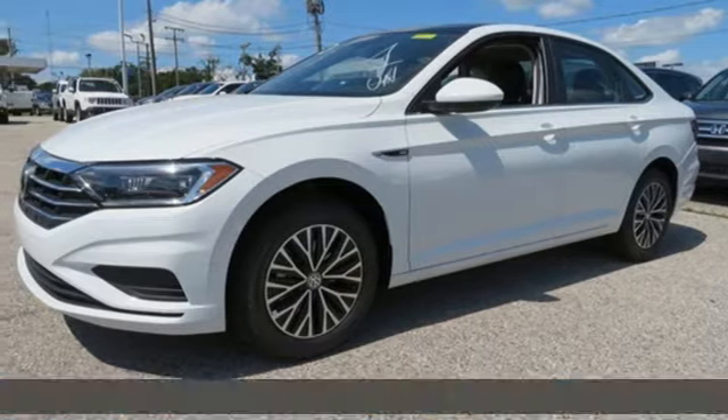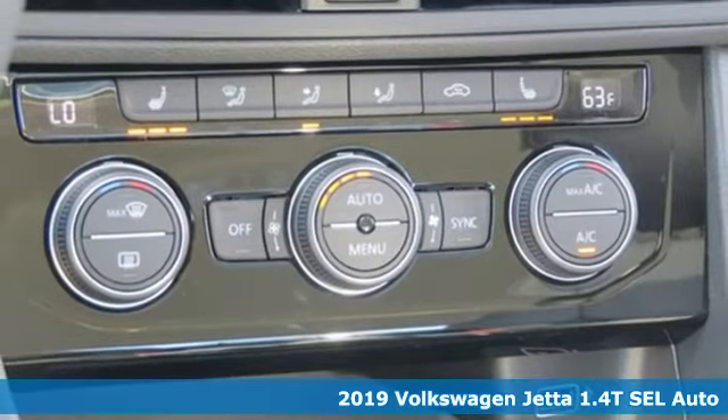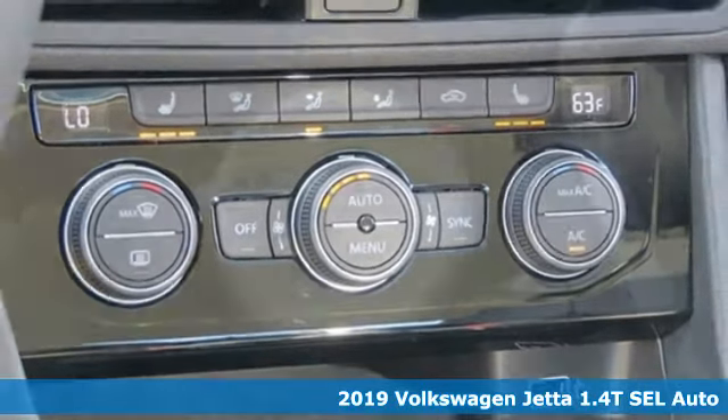Here's a new 2019 Volkswagen Jetta. Get into the sedan that doesn't just say you've arrived, you've arrived ahead of schedule.